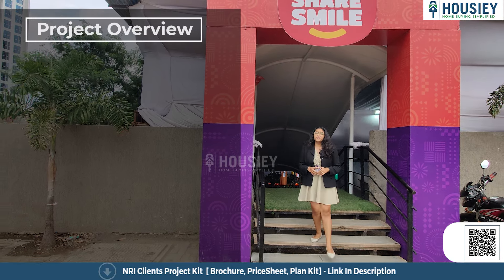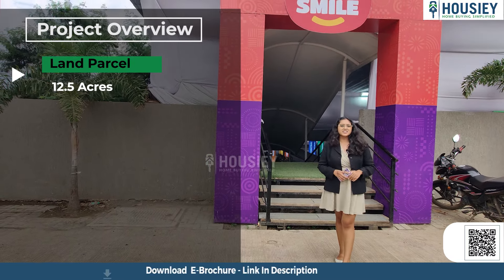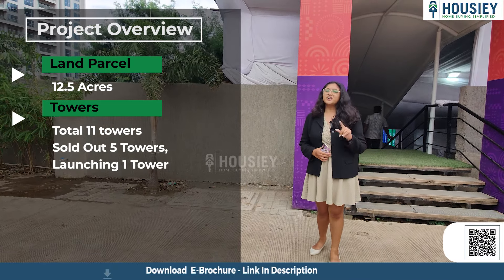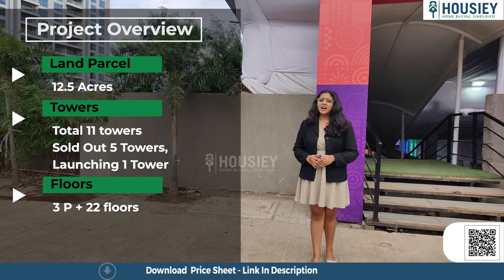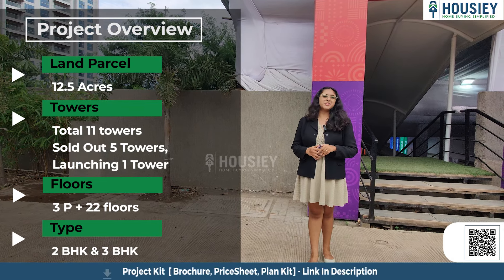Starting with the project overview, this project will be constructed on 12.5 acres of land parcel consisting of a total of 11 towers, out of which 5 towers are already launched and sold out. Now they will be launching 1 tower, with 4 remaining towers for future development. This tower will have three levels of parking plus 22 floors with 2 BHK and 3 BHK premium residencies.